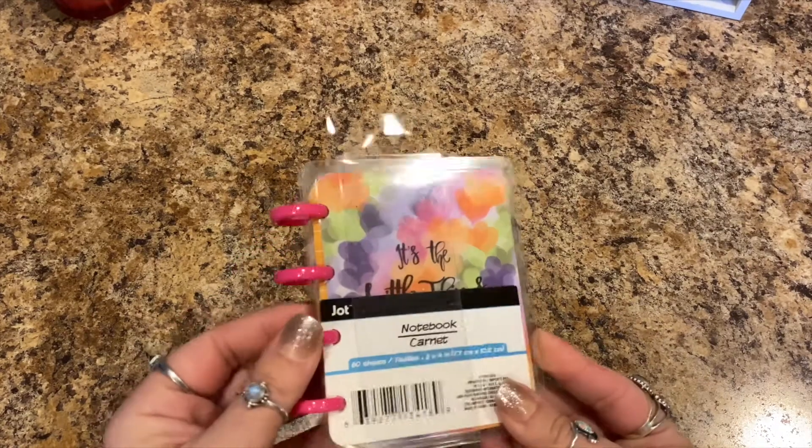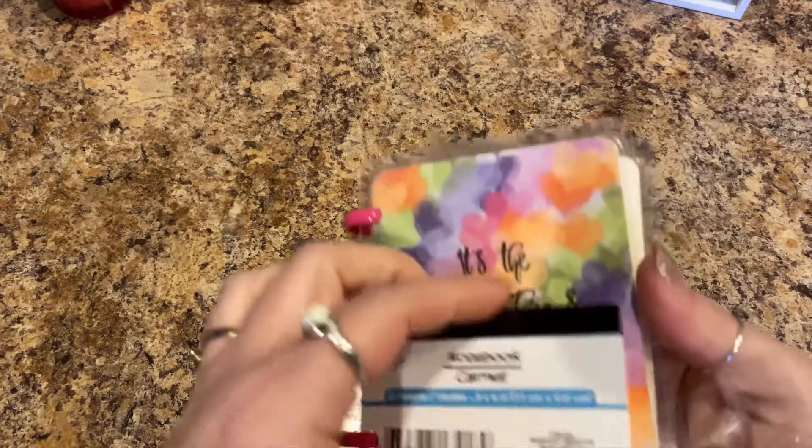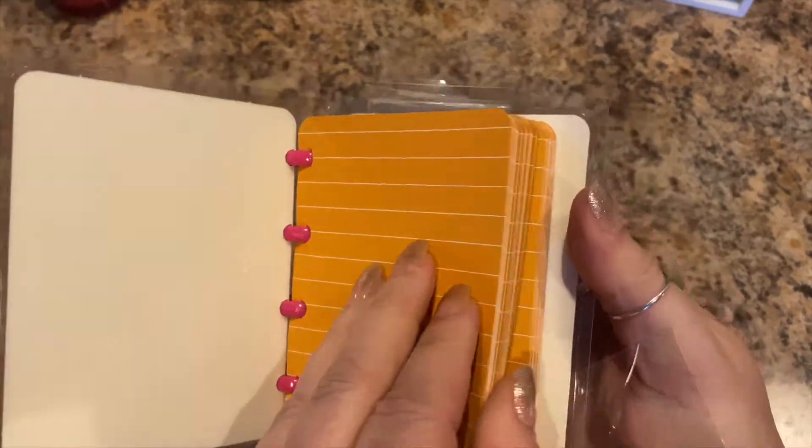Then they had this cute little notebook — it looks like you can buy it refillable. I'm hoping they'll get the refillable papers and stuff, but it's 60 sheets. Let's open it and look at the saying — it says 'It's the Little Things in Life.' You open it up and it's just a little notebook with orange lined paper.